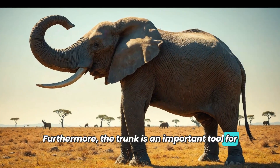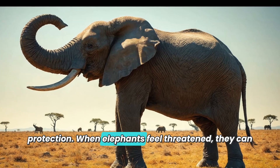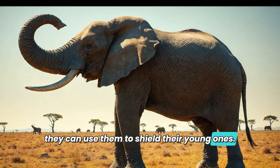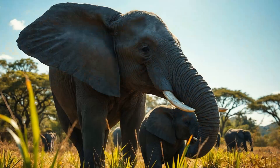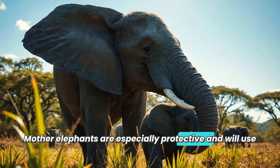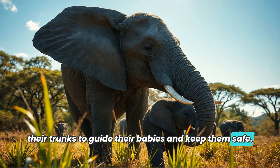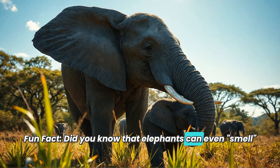The trunk is also an important tool for protection. When elephants feel threatened, they can use their trunks to push or shove predators away, or use them to shield their young ones. Mother elephants are especially protective and will use their trunks to guide their babies and keep them safe.